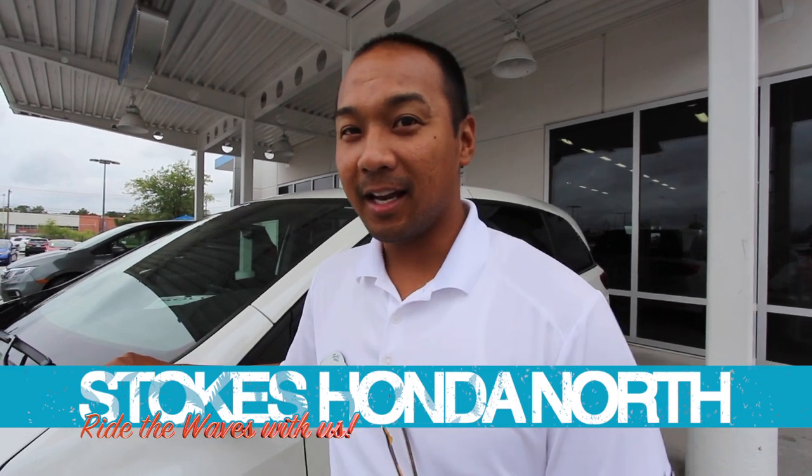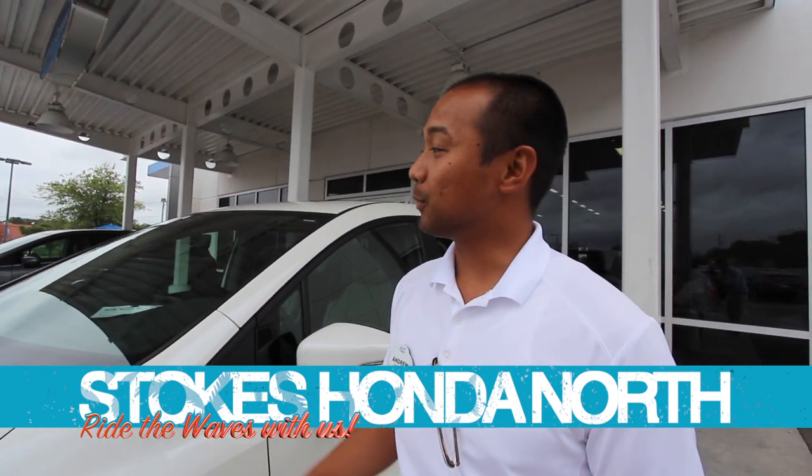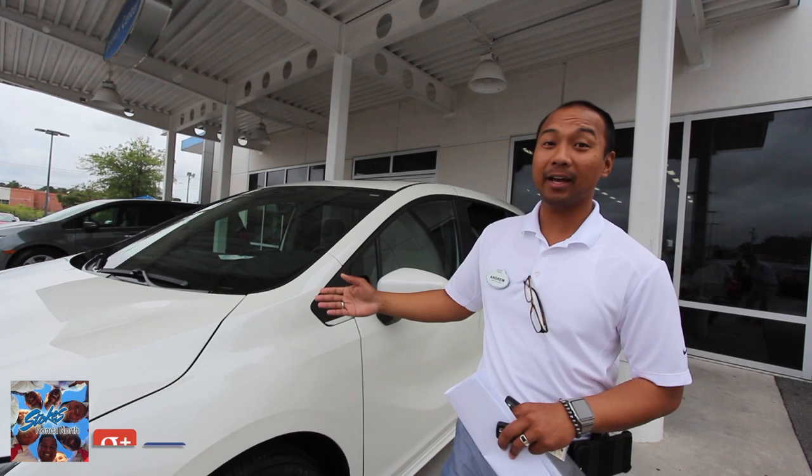Welcome to Stokes Island North. My name is Andrew, and I'm here to introduce you to the brand-new 2018 Honda Odyssey. Right here we have the Honda Odyssey Elite, which is the top of the line.